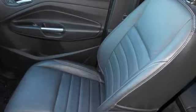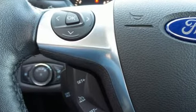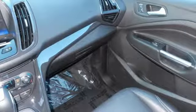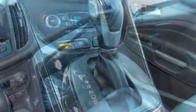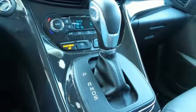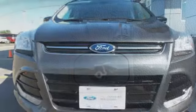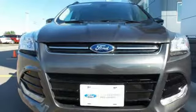Features include remote keyless entry, a multi-function steering wheel, and sync with MyFord voice activation. This eco-friendly Escape provides plenty of road safety too, thanks to the personal safety system, tire pressure monitor, and advanced track with Roll Stability Control. Bring the family in for a test drive today.